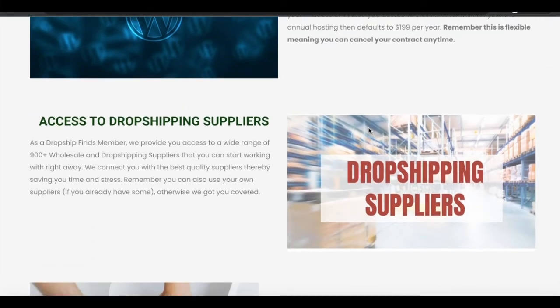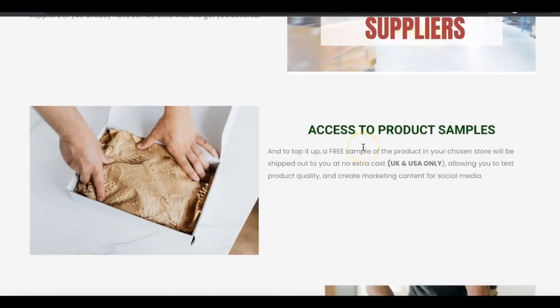You also gain access to dropshipping suppliers — over 900-plus wholesale and dropshipping vendors that you will be able to gain access to. It's amazing. On top of that, you're going to be able to get your orders fulfilled by your verified supplier. Here's another great feature about this platform: you gain access to a product sample. So whatever product you've chosen to sell, whatever website you've decided to purchase, you're going to get a sample of the product shipped out to you at no extra cost.